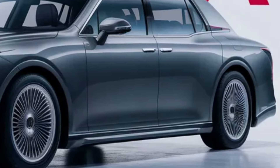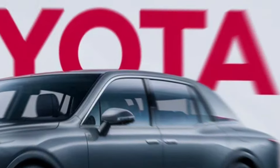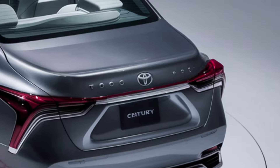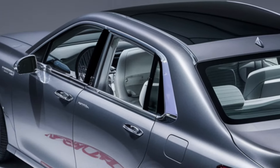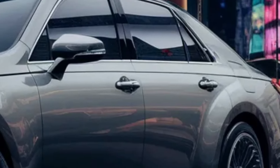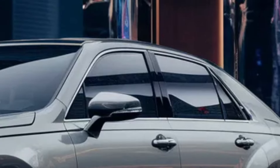Under the hood, the new 2025 Toyota Century is just as impressive. It's powered by a hybrid V8 engine that delivers smooth, effortless power while maintaining exceptional fuel efficiency. The whisper-quiet operation of the engine is a testament to Toyota's commitment to creating a serene driving experience.